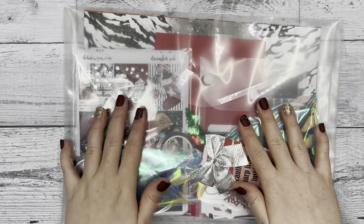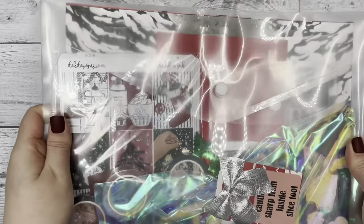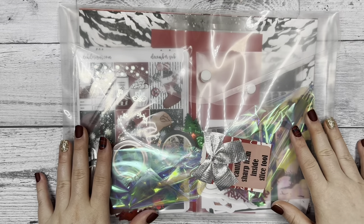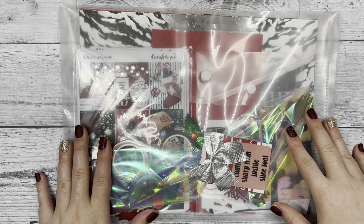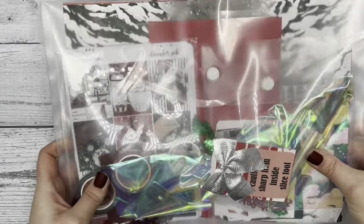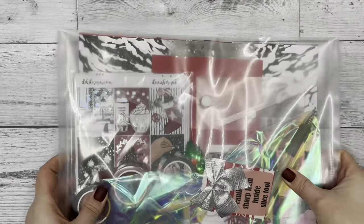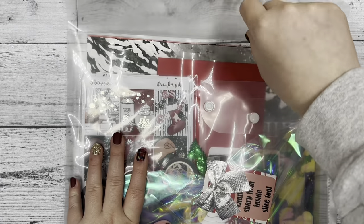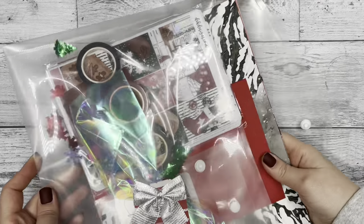Happy holidays everyone! This is Katie with DEK Designs and today I'm doing the unboxing of our December subscription box. We're doing a giveaway — if you want to enter, like this video, comment your favorite thing about December, and follow us on YouTube. The winner will be chosen on December 2nd.